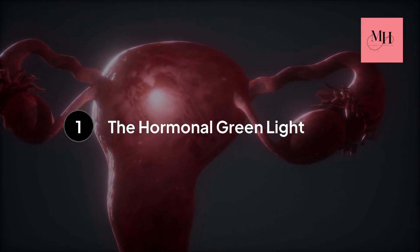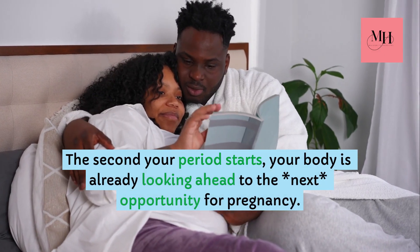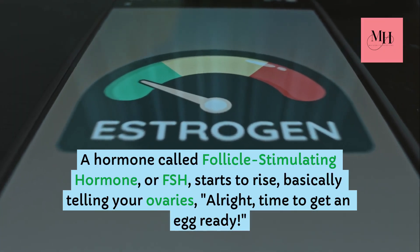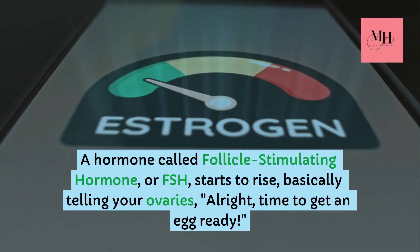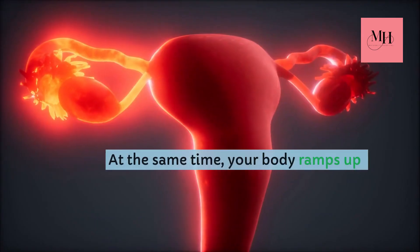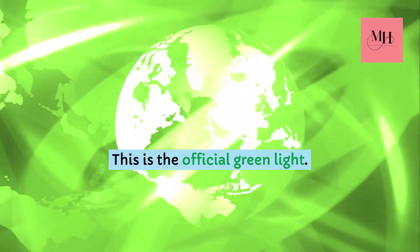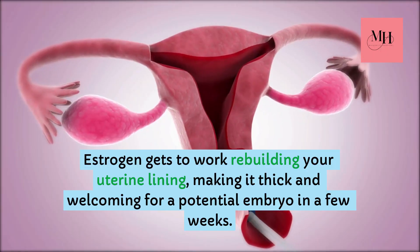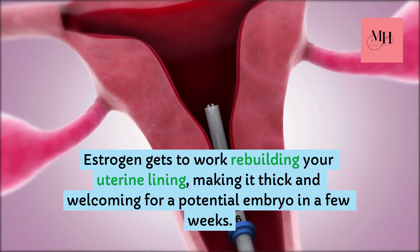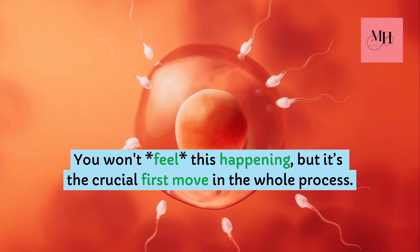Step number one: the hormonal green light. The second your period starts, your body is already looking ahead to the next opportunity for pregnancy. A hormone called follicle stimulating hormone, or FSH, starts to rise, basically telling your ovaries, 'All right, time to get an egg ready.' At the same time, your body ramps up estrogen production — this is the official green light. Estrogen gets to work rebuilding your uterine lining, making it thick and welcoming for a potential embryo in a few weeks. You won't feel this happening, but it's the crucial first move in the whole process.